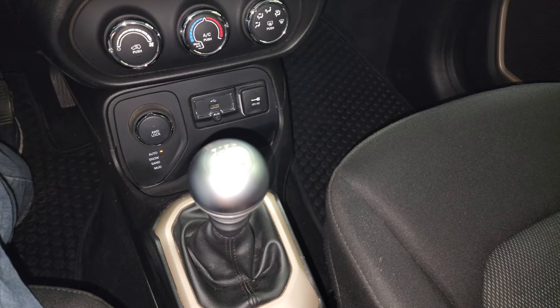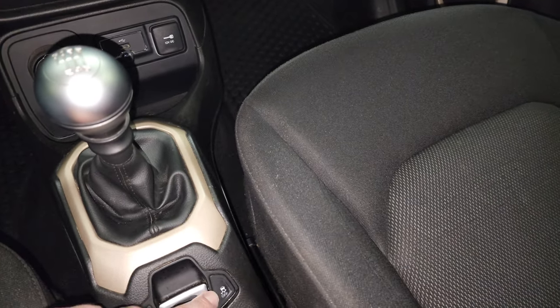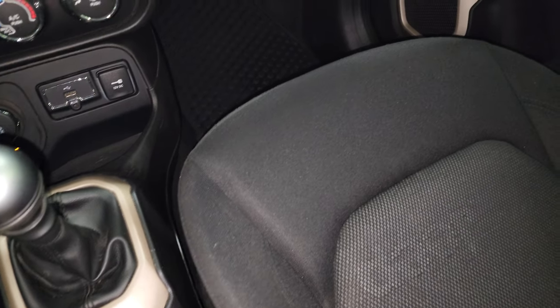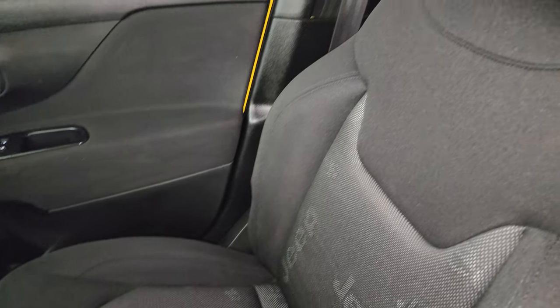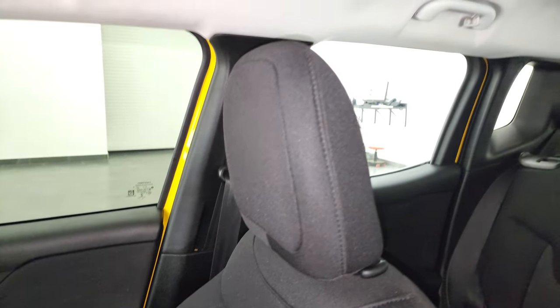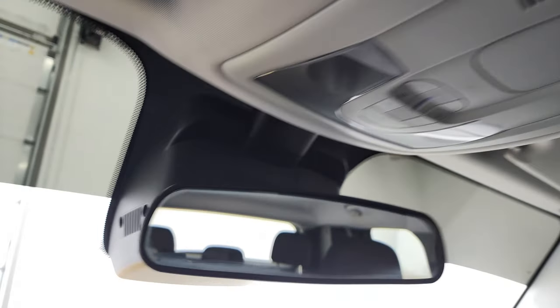Six-speed manual transmission. Keyless entry. Electronic parking brake and stability control are down there as well. Passenger side floor mat and seat are in excellent condition — no rips or tears on there. The headliner is in really nice condition as well. You do get map lights up here and the little Jeep logo behind the rearview mirror.